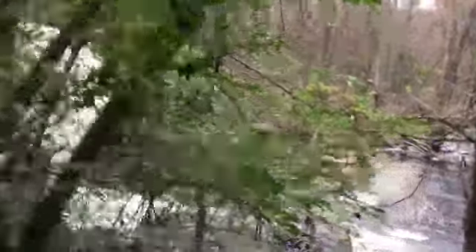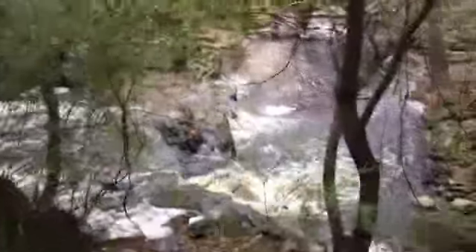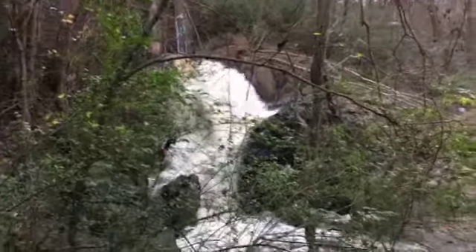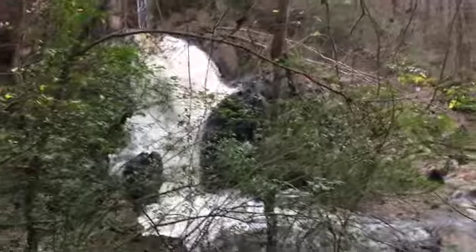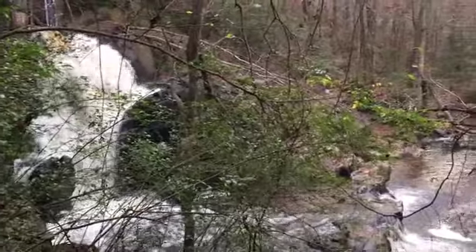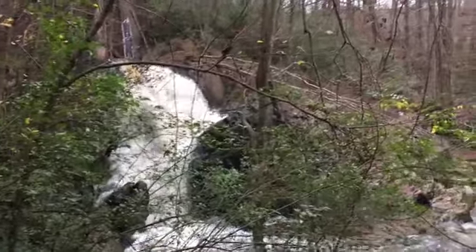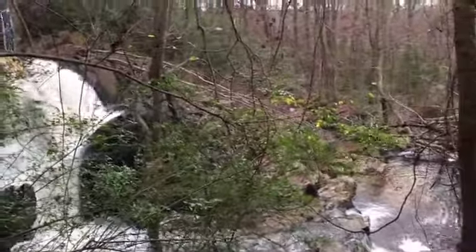And this is Hitchcock Creek. Before they built Blewett Falls hydroelectric plant, many of the mills here in Rockingham obtained their source of power from Hitchcock Creek, and Great Falls was one of them.